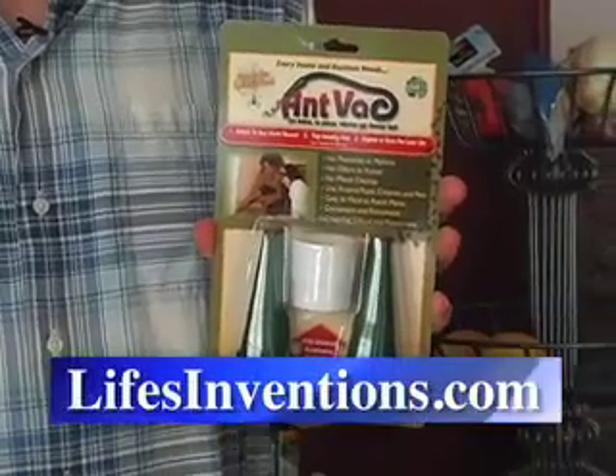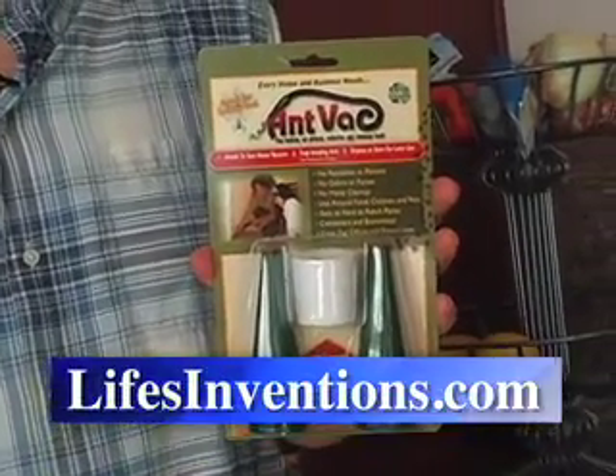Once all your evil ants are inside the AntVac nozzle, just replace the red cap and say goodbye to ants. Spiders too. Pick up your own AntVac at LifesInventions.com, where great products live. And that's your Lifes Inventions Minute. I'm Andrew Tarr. See you next time.